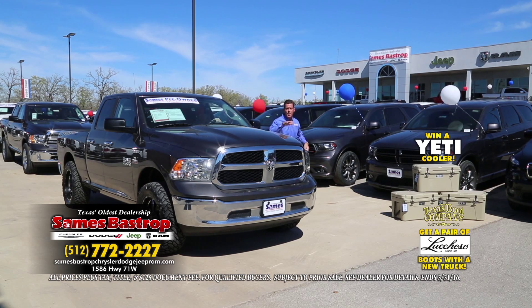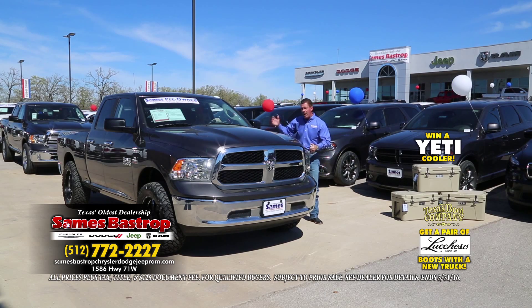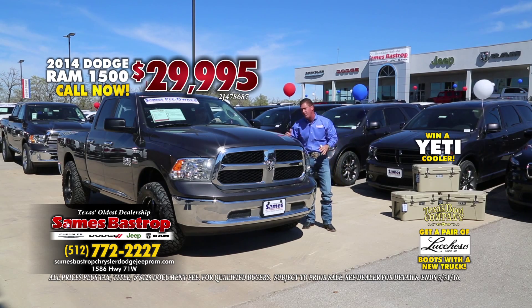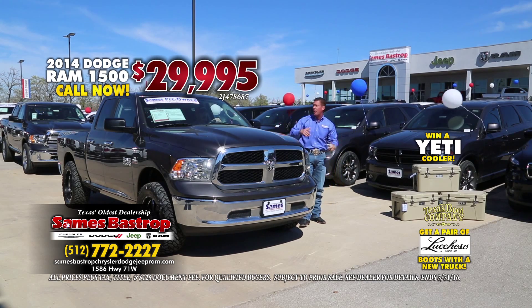Tell you what we're going to do, folks — Sames Bastrop Chrysler Dodge Jeep: 2014, $29,995. With $69 down, you're driving this truck home right now, good credit or bad credit — it really doesn't matter.